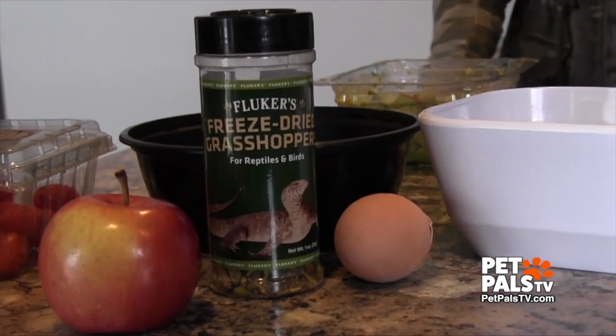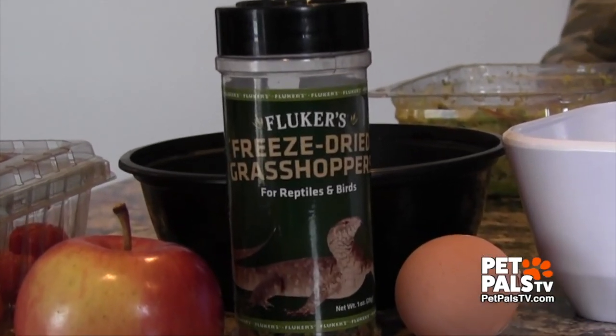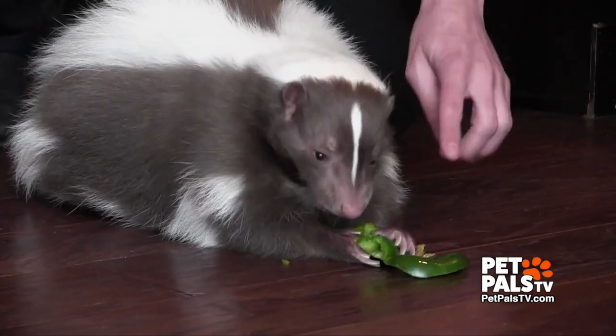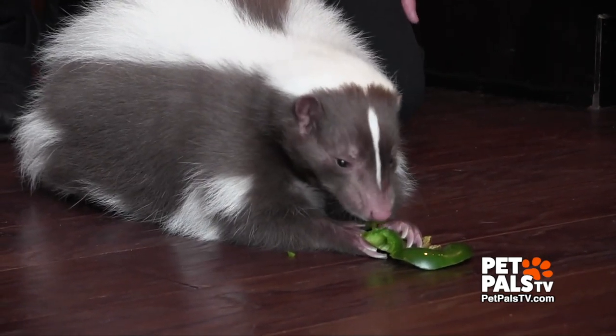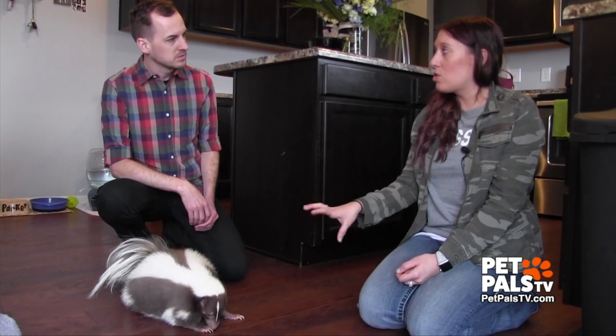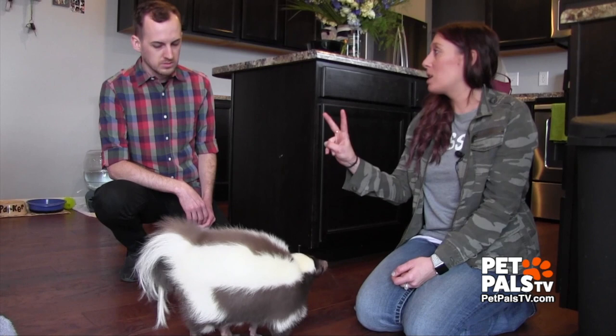Speaking of mealtime, how does freeze-dried grasshoppers sound for lunch? Squash, butternut squash. His favorite is peppers — he mostly eats peppers. He used to eat green beans and now he doesn't like green beans anymore. You can feed them once a day, but he eats all his food in one setting, so we divvy it up twice a day.